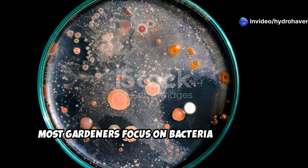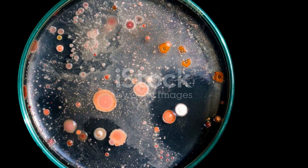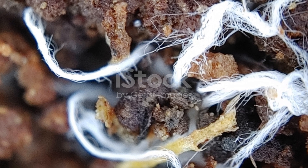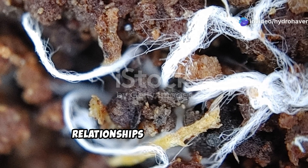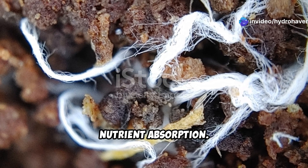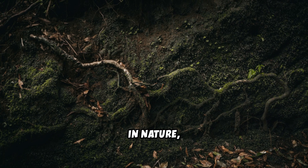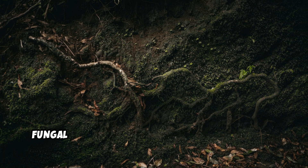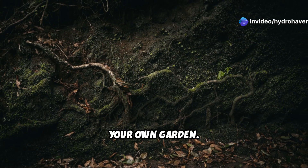Most gardeners focus on bacteria in the soil, but did you know that fungi are equally — if not more — important? Mycorrhizal fungi form symbiotic relationships with plant roots, extending their reach and increasing nutrient absorption. In nature, thriving forests rely on underground fungal networks to share nutrients and water. You can replicate this hidden magic in your own garden.